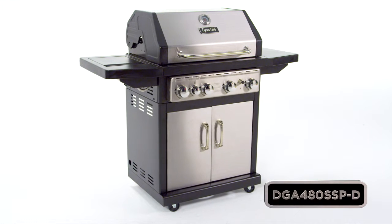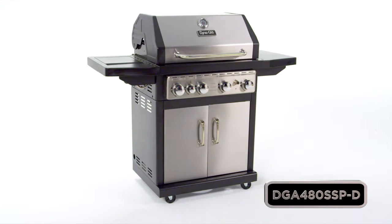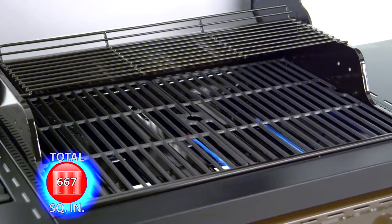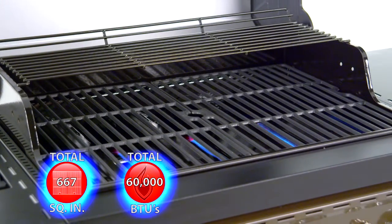This Dyna-Glo 4-Burner Stainless Steel LP Gas Grill offers quality, performance, and versatility with up to 667 total square inches of cooking space and 60,000 total BTUs.